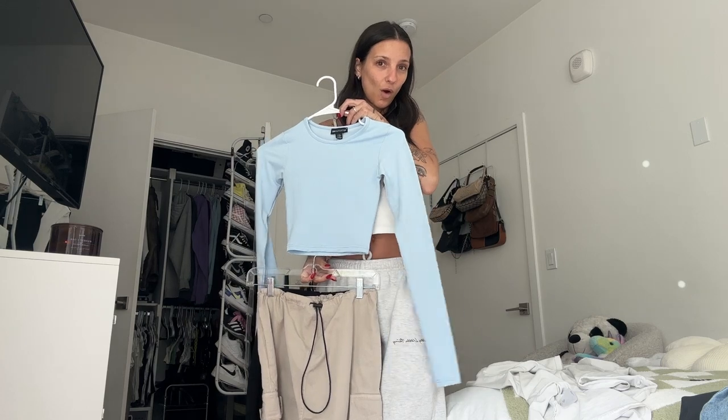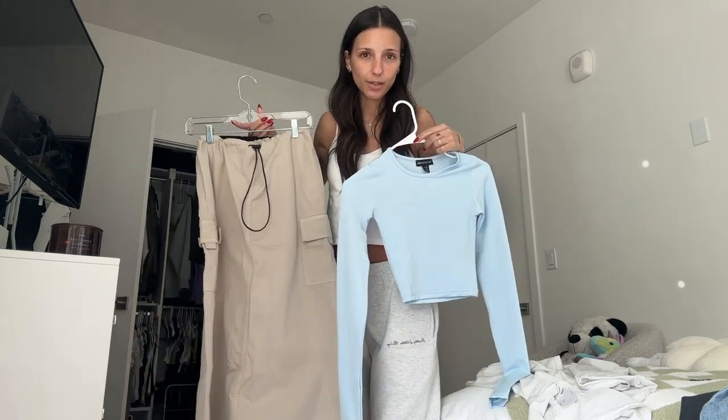I received a bunch of new pieces from Pretty Little Thing and I really want to show you guys. We're going to start off with this outfit — it's so cute. It's this long sleeve baby blue top and this long cargo skirt. How freaking cute would this be for, like, a Sunday farmer's market? And another great Sunday farmer's market look would be these pink denim jeans with this knit set. How cute! And then I got just a basic black tank — something cute to go under everything.